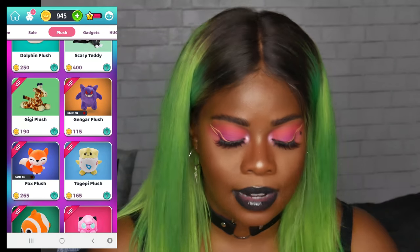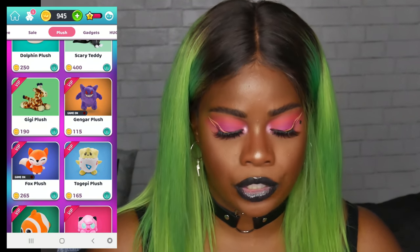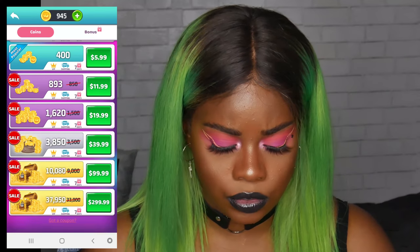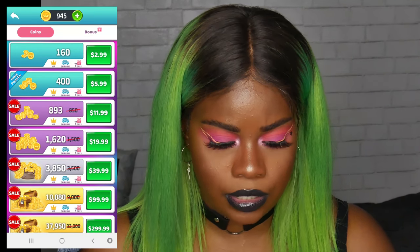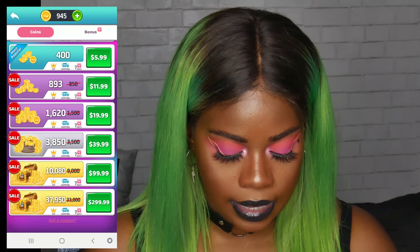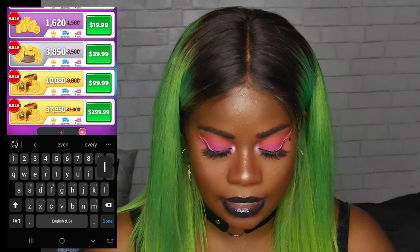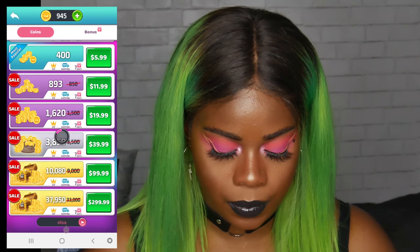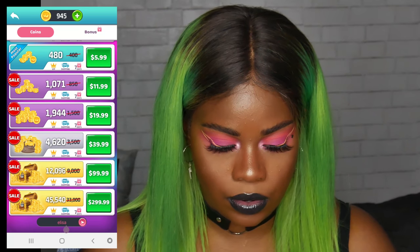I'm a little upset that I didn't win that and I'm running pretty low on coins, so I'm going to show you guys how to get more coins. I also have a coupon code, so if you want to try this out use my coupon code. What you do is you click the coins, scroll all the way down to the bottom, and it says 'got a coupon.' This is where you're going to type my name — E-L-I-S-A — and then it gives you a discount on the coins.